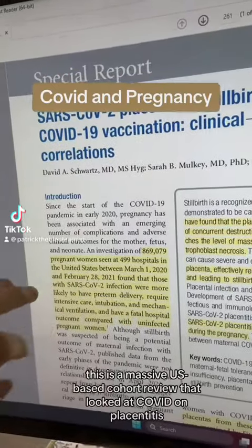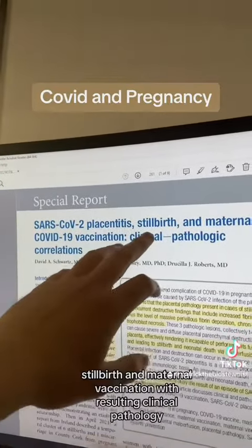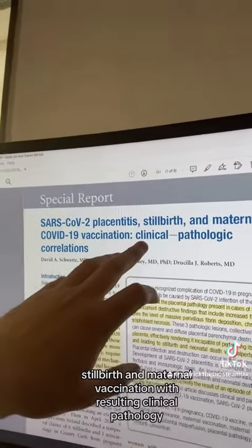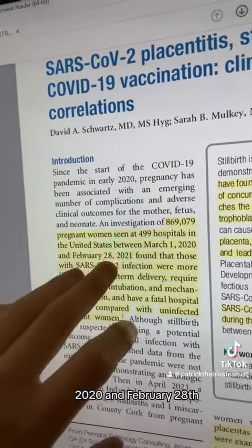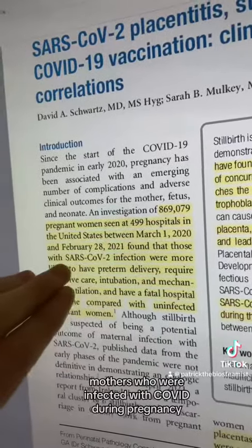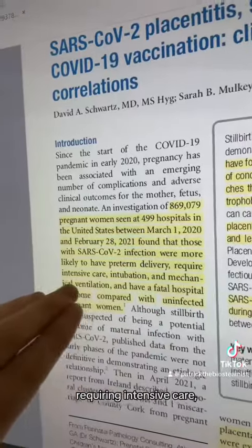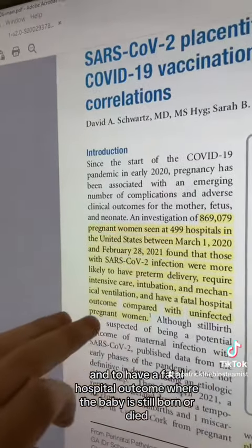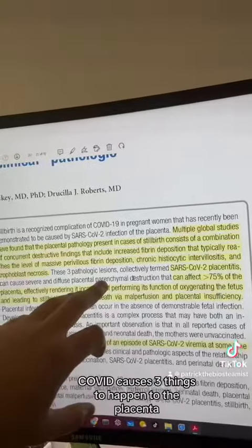This is a massive U.S.-based cohort review that looked at COVID placentitis, stillbirth, and maternal vaccination with resultant clinical pathology. The study is focused between March 1, 2020 and February 28, 2021, with the major finding being that mothers infected with COVID during pregnancy were more likely to have preterm delivery requiring intensive care, intubation, and mechanical ventilation, and to have a fatal hospital outcome where the baby is stillborn or died.